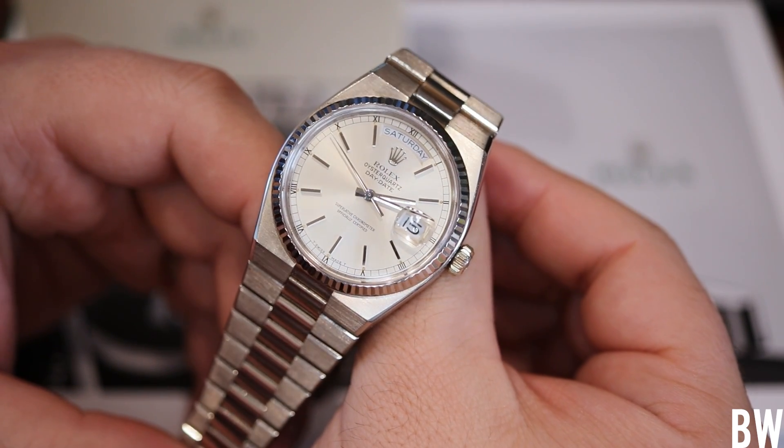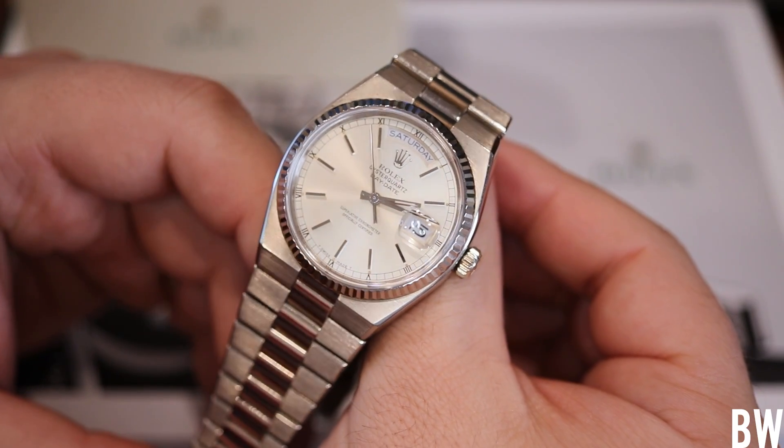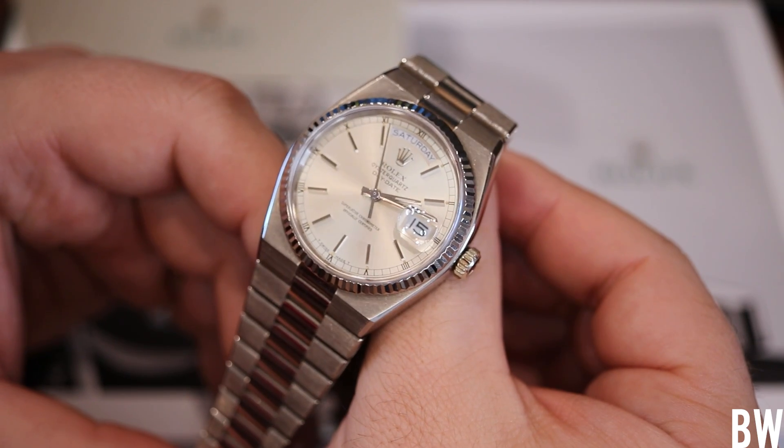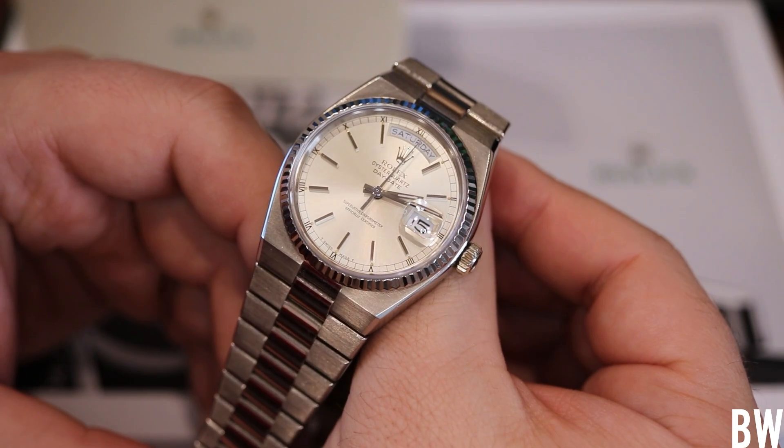It's a mass produced product. This Oyster Quartz from 1981 is truly rare because of the production run over that long 25-year time frame. And I think that's interesting.